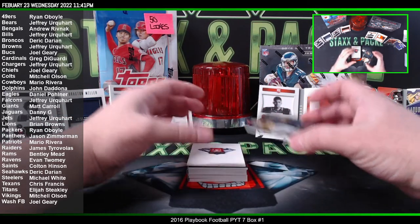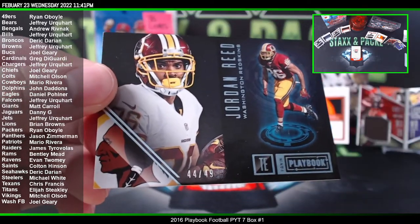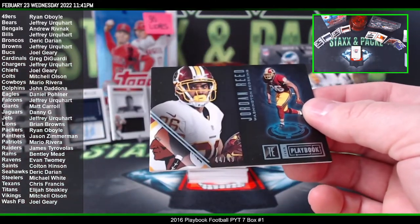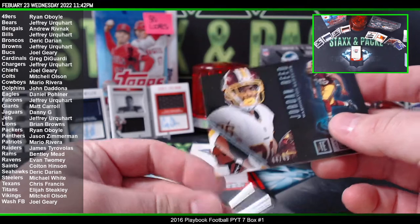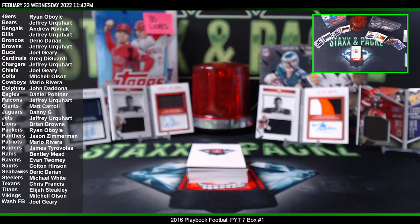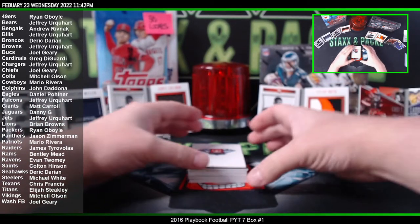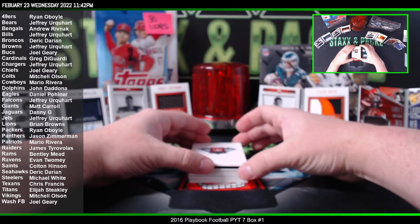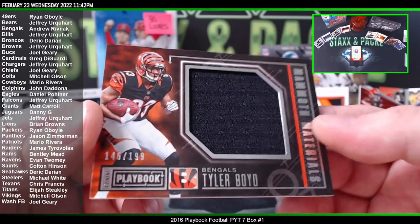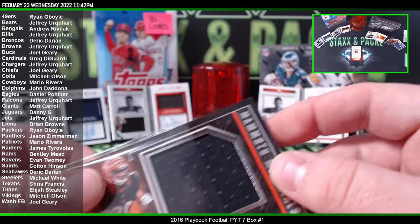The first card is Jordan Reed to 49, going to the Washington Football Team — for Joel. Another Tyler Boyd here to 199 for the Bengals — Mammoth Materials. Bengals going to Andrew R.